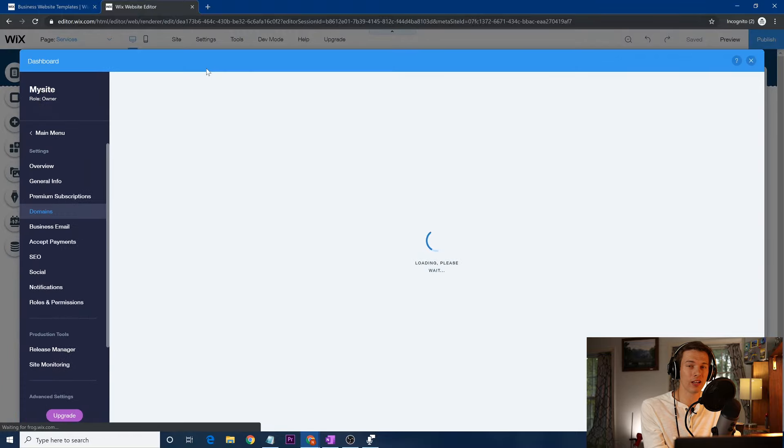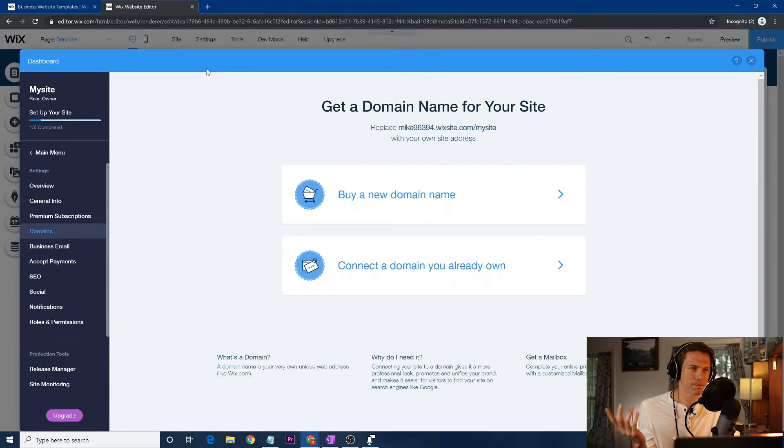There are plans for Wix where you can upgrade to premium for around $15 to $20 a month. Domains can be had for like $15 or $20 per year. You can buy a domain from Wix, but I don't recommend that. I recommend shopping around — there's Google Domains, and personally I like Squarespace. I think it manages it the best. Then you can go to 'Connect Your Own Domain.'